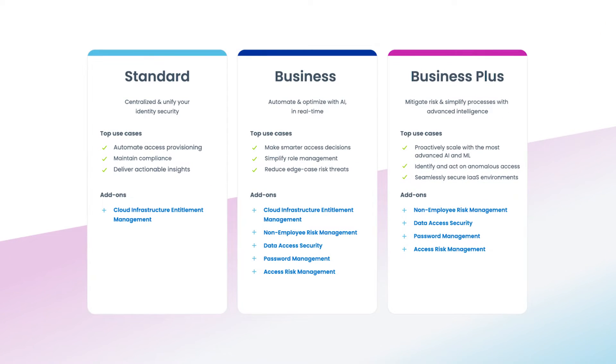In case you missed it, we extended the family of Sellpoint Identity Security Cloud to include our new Standard suite. This means that customers now have three options: Standard, which is entirely new, and Business and Business Plus, which was originally launched in 2022 but includes some new enhancements.